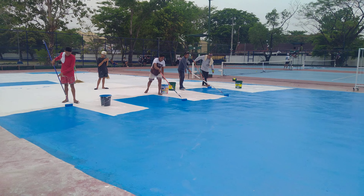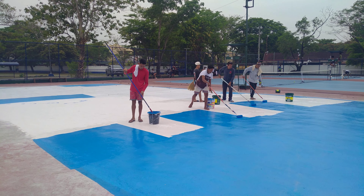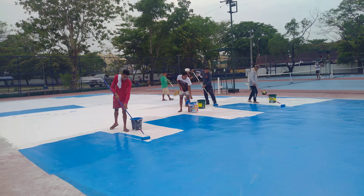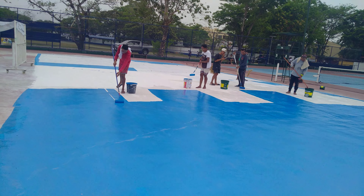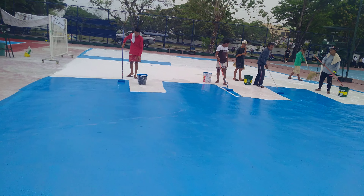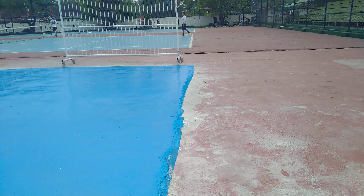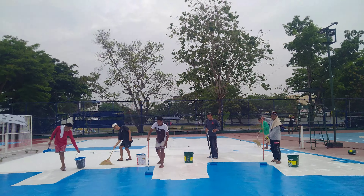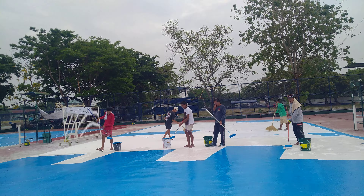Mamaya lang, tapos na to yung Court number 3. Pero kagaya nga sinabi ko, ayan ang itsura ng court niya — merong nakaangat so makakapotage siya. Unang coating, first coating ng kulay blue.